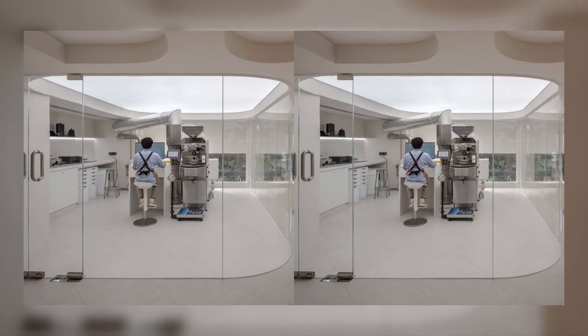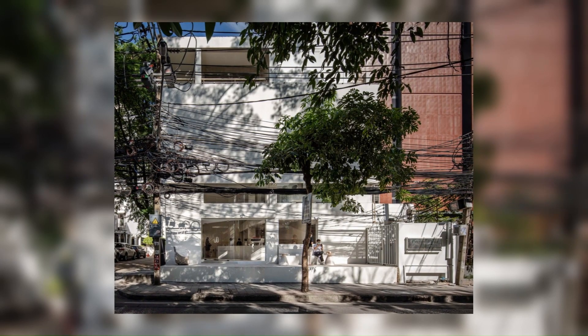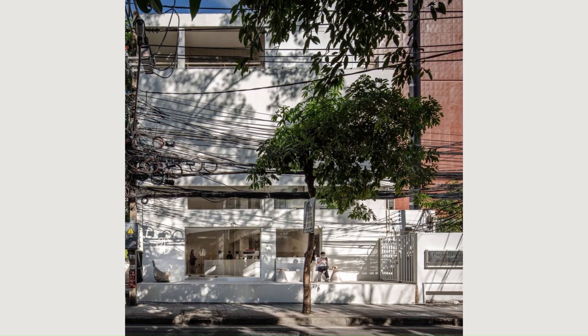Pega Micro Roastery is inspired by the mountain where coffee beans are cultivated, in order to pay tribute and advocate the long and fascinating process of micro-specialty coffee.